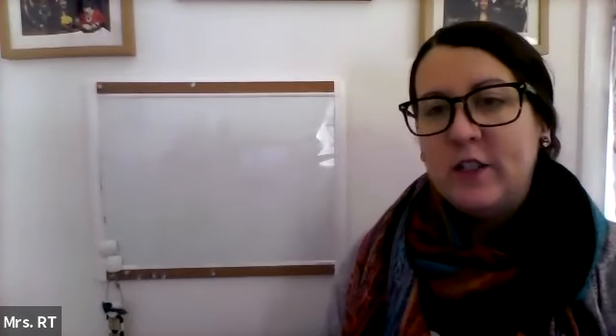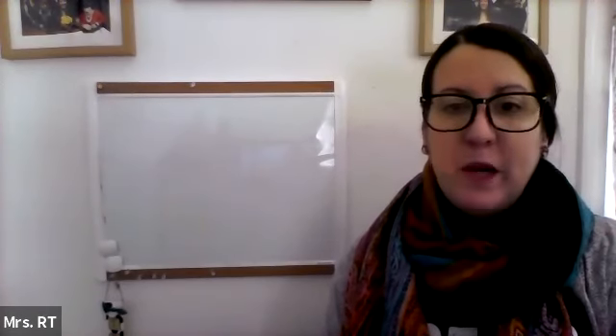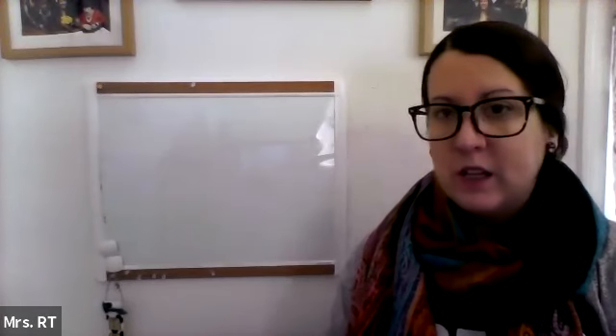Hi artists, this is Mrs. R.T., the art teacher from the Angelo School. For today's project, you're going to want a piece of paper, a pencil, and crayons or something to color with.